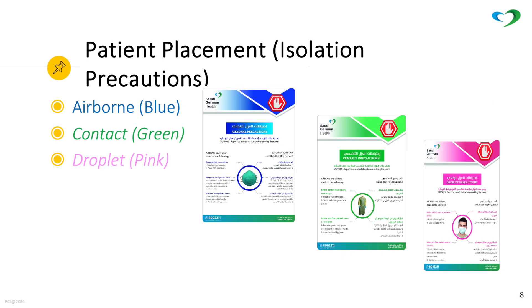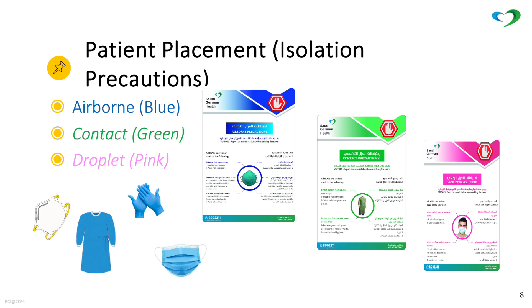Isolation precautions: labels and signs are placed at the door of hospital rooms to remind visitors and healthcare workers. Blue for airborne, green for contact, and pink for droplet precaution.